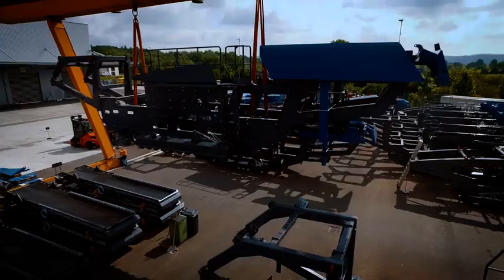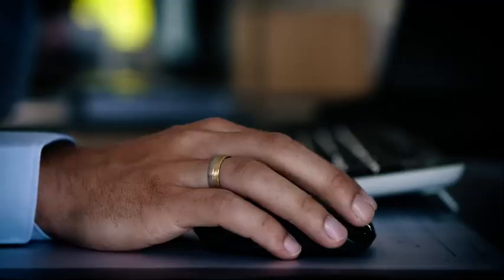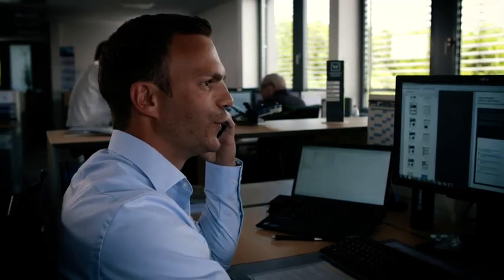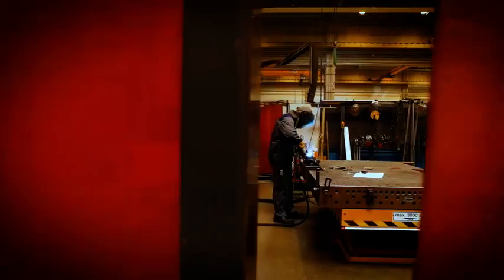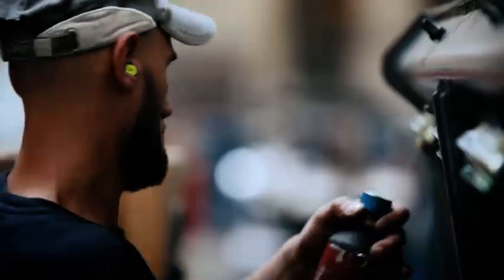Kleemann is our specialist for natural stone processing and recycling. At its brand headquarters in Göppingen, Kleemann produces a wide range of mobile jaw crushers, cone crushers, impact crushers, and screening plants.